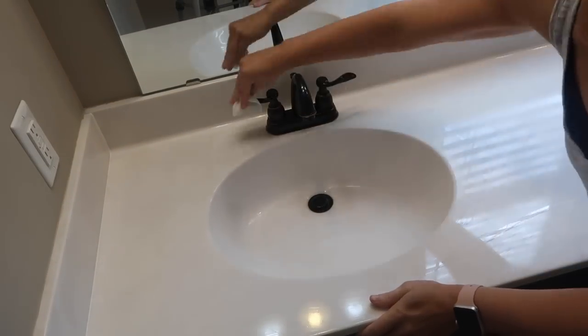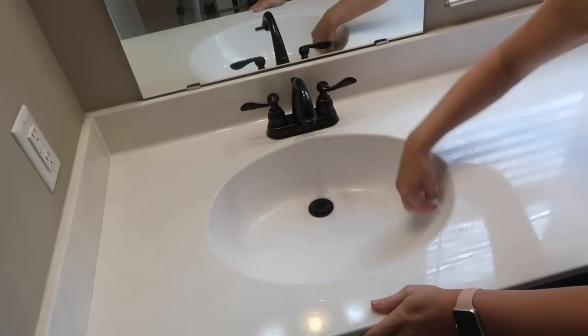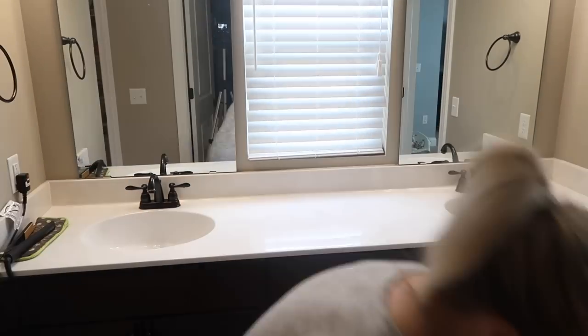Don't forget to stick around for the cleaning hack I'm going to share at the end of the video — this hack will save you money and make sure your house stays cleaner, as well as your dishes.